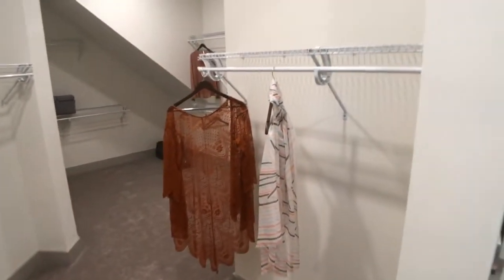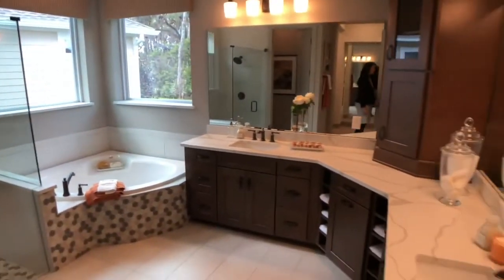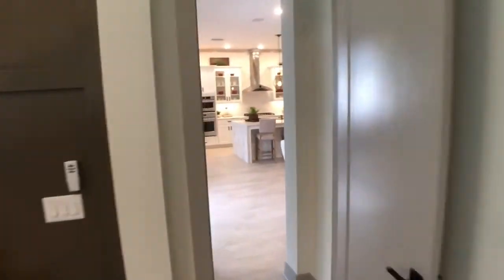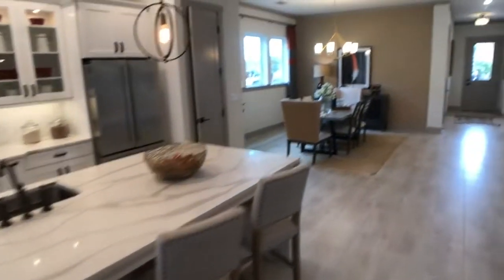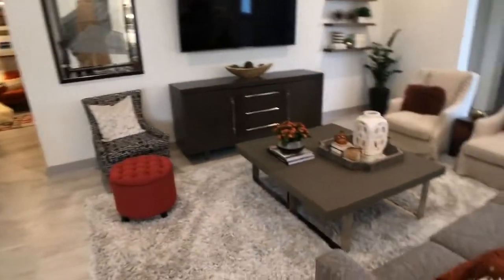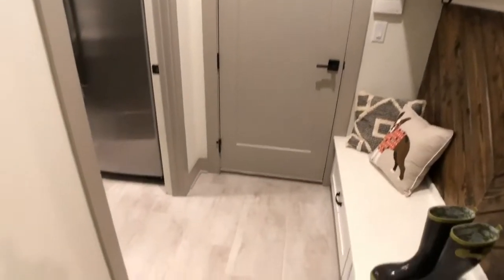I am beyond speechless — we knew you would be! I don't even want to go in another house ever again. I'm buying it! That closet is incredible. And here's the thing — if you don't own enough clothes to fill it, what a great area to create a bookshelf, storage for luggage and other things. That was amazing. Thank you for that experience.